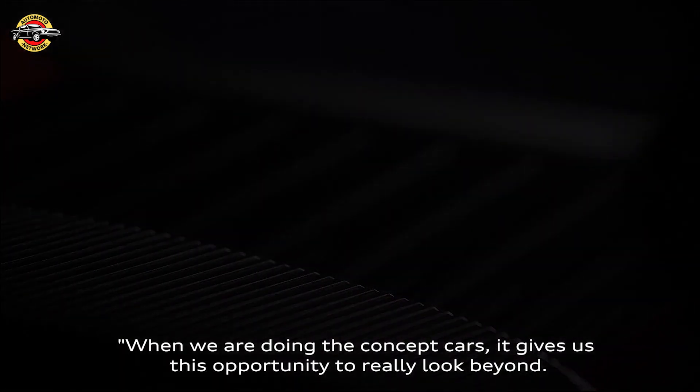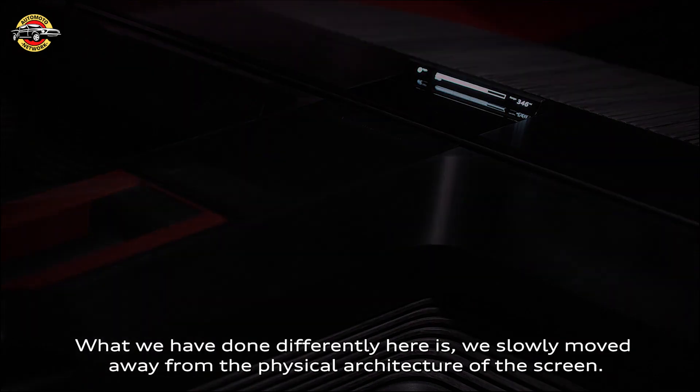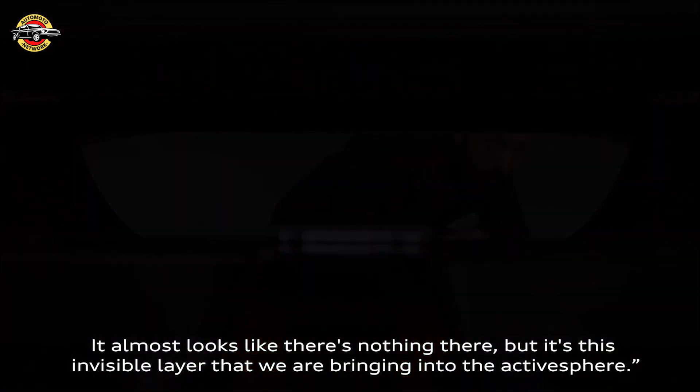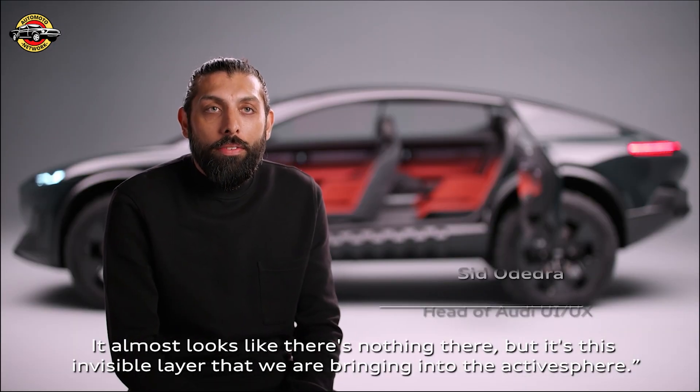When we're doing the concept cars, it gives us this opportunity to really look beyond. What we've done differently here is we've slowly moved away from the physical architecture of the screen. It almost looks like there's nothing there, but it's this invisible layer that we're bringing into the active sphere.